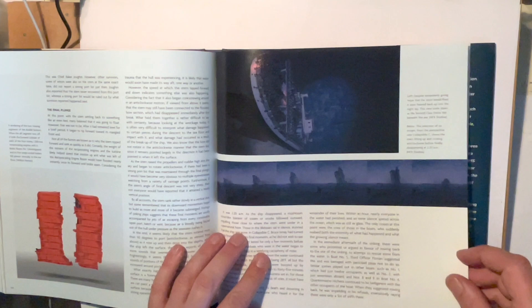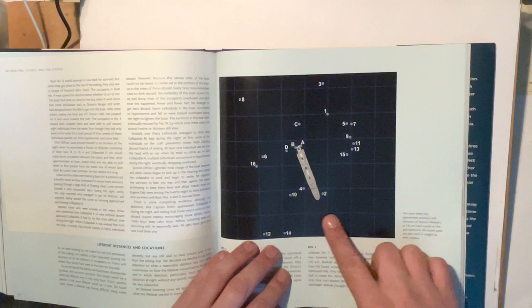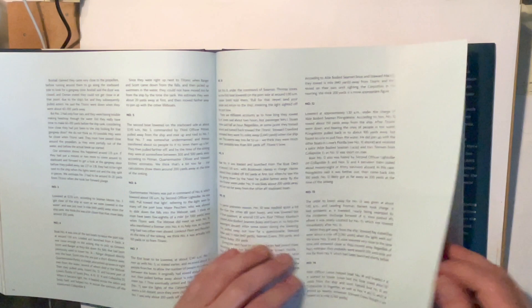It goes into the break-up of the Titanic — what that might have been like — with a nice little illustration of how it might have looked. Then it has a breakdown of all the different lifeboats.